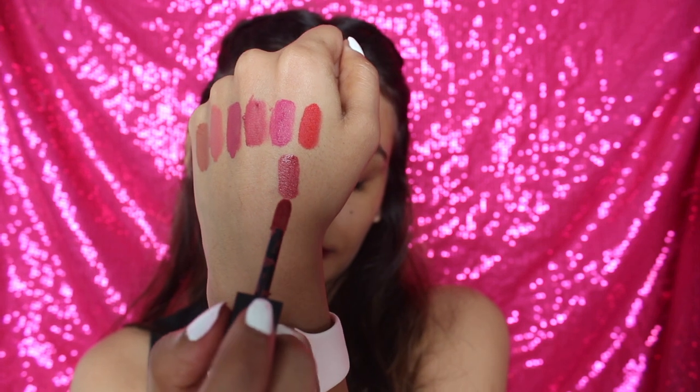Last but definitely not least is Madly, one of my favorite shades. I love deep tones like this - it's a really beautiful maroon burgundy shade. According to me, this shade is flattering for all skin tones. I love this shade so much; it's one of my favorites if not the best. I love how it complements my skin tone.